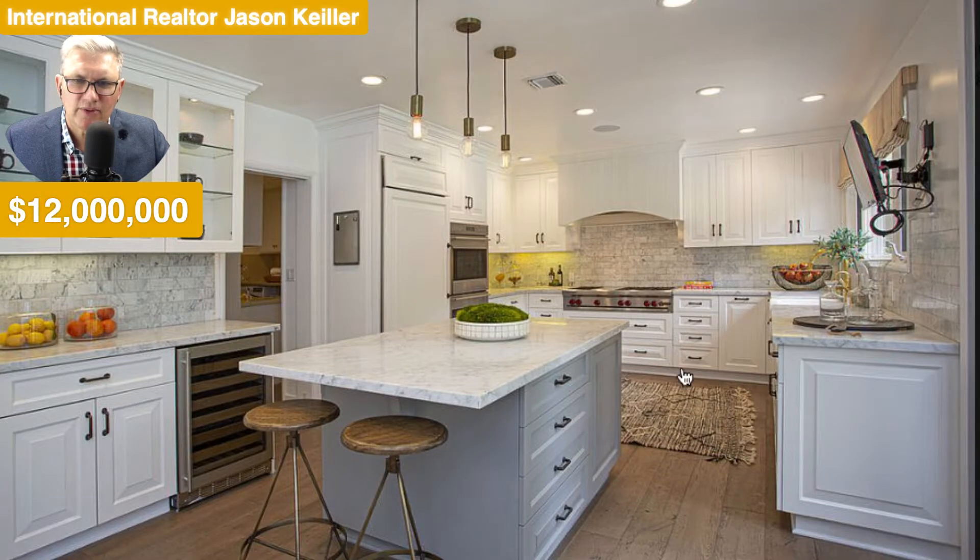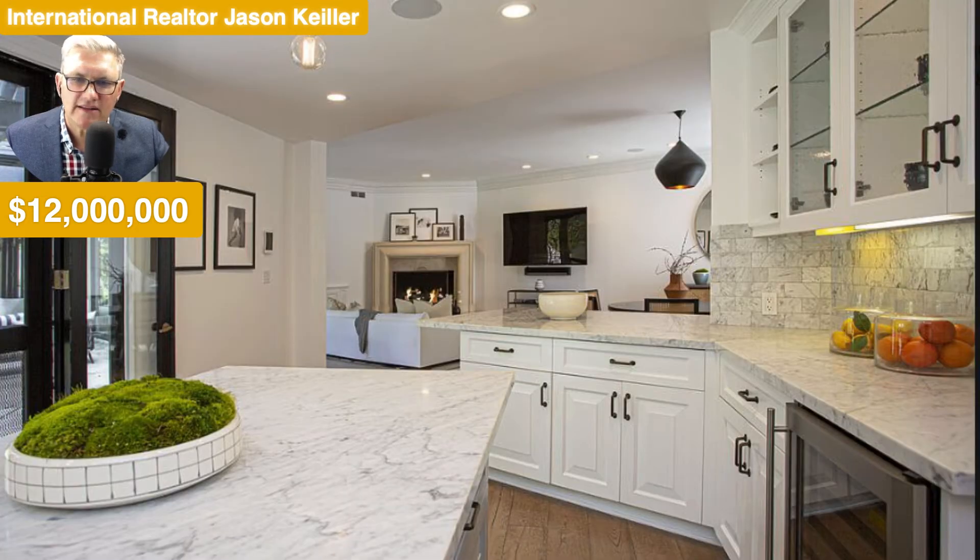And into the kitchen, looking pretty good. Wine fridge and lots of space. Big extractor, a double oven, and gas hob there too. Isn't that great?